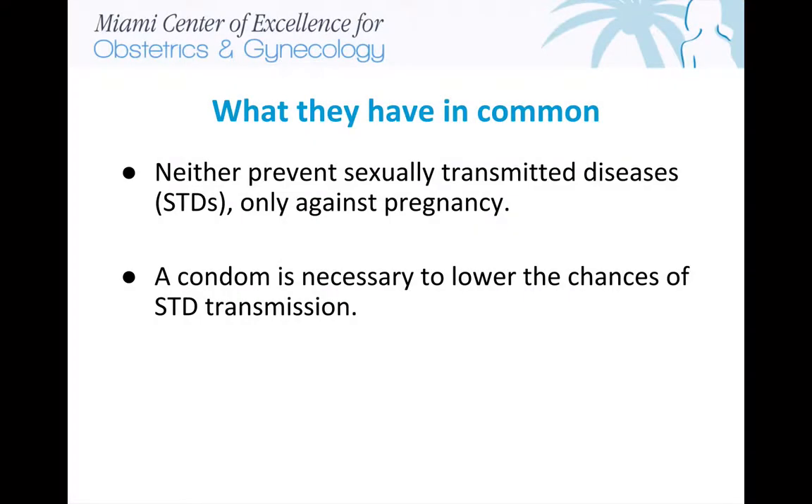Neither IUD prevents sexually transmitted diseases — STDs — only against pregnancy. A condom is necessary to lower the chances of STD transmission.